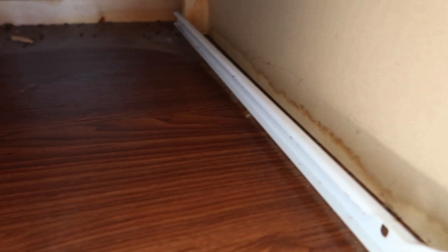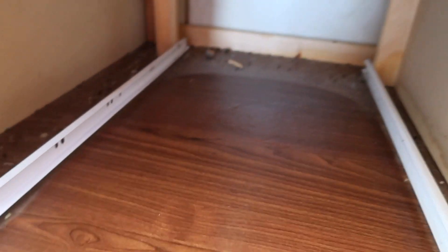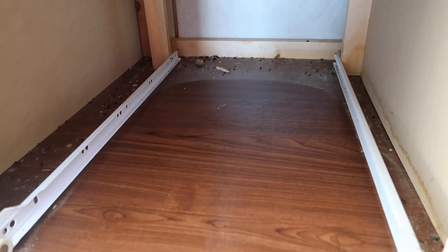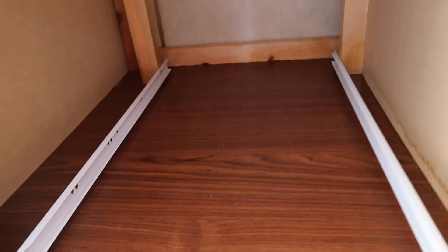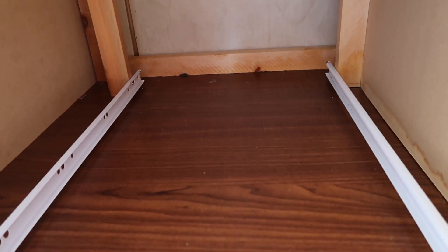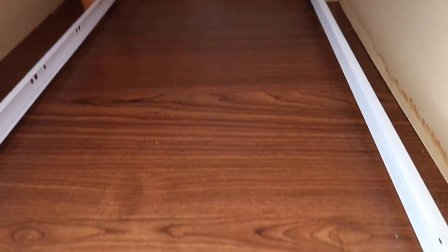So I took off this bottom drawer and you can see it's disgusting — you can see where I just cleaned. I think I'm just gonna do that to all the drawers, take them out and clean this part, because it's dirty. Okay guys, I just cleaned it off.